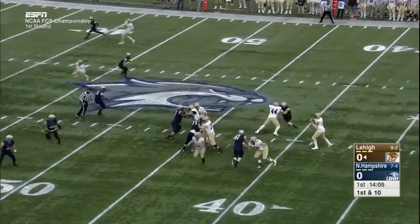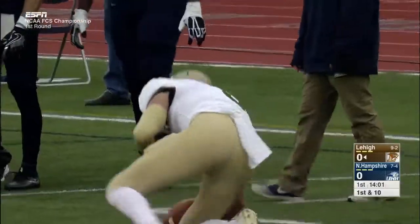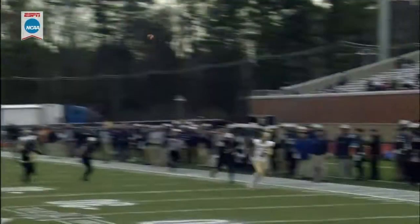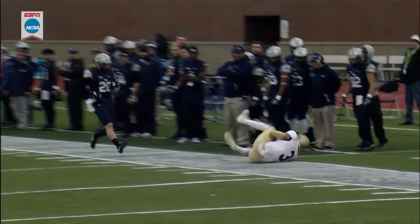On first down, Mays looks left, good protection, throws up the side. Pelletier is ahead of everyone, but it's incomplete. That would have been a touchdown off the double move from Pelletier — he ran an out-and-up. But you can see Lehigh working the short side of the field right now; it's an easier throw. And these defensive backs...